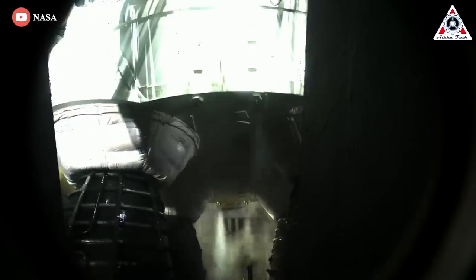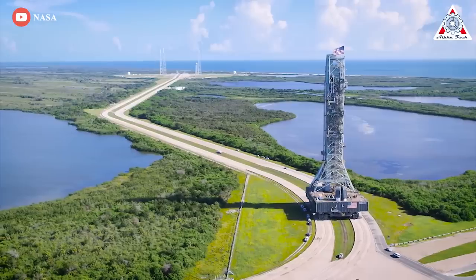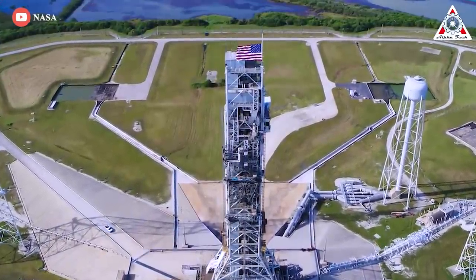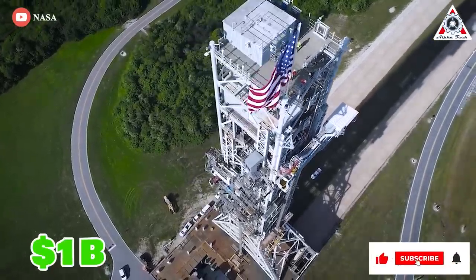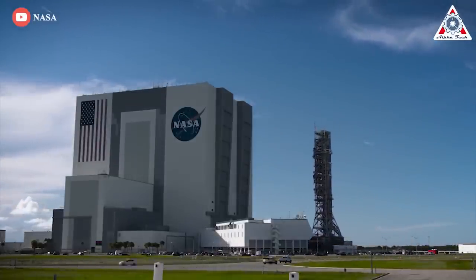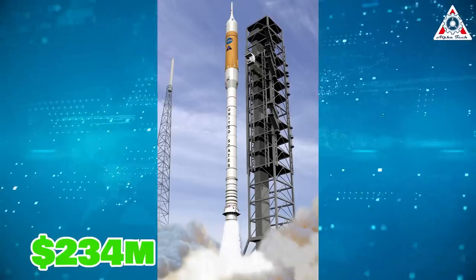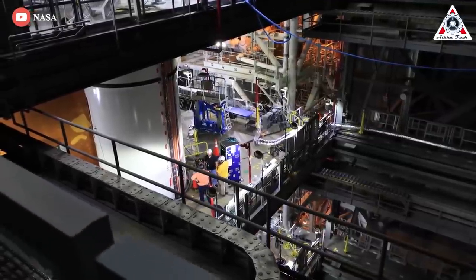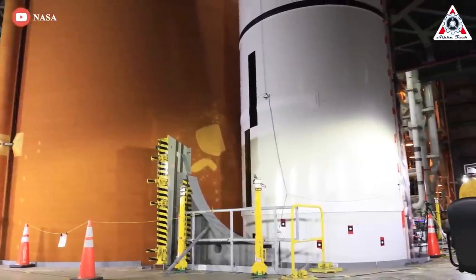Mobile Launcher 1 supports the 355-foot-tall SLS rocket, provides access to the Orion spacecraft, and provides power, communications, coolant, and fuel to the rocket. NASA spent a decade and about a billion dollars for a single one. A 2021 analysis found the total cost to constructing and modifying the structure known as Mobile Launcher 1 is at least $927 million. That includes the original $234 million development costs to build the tower to support the Ares 1 rocket.